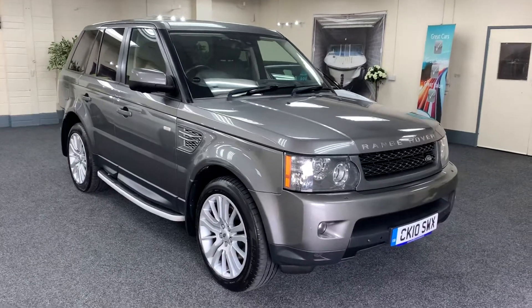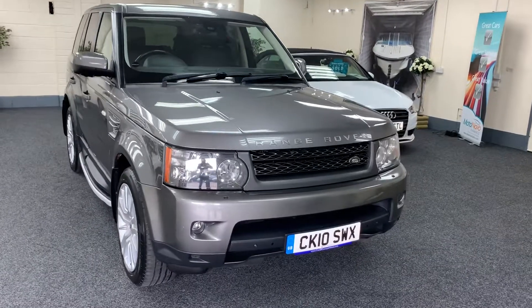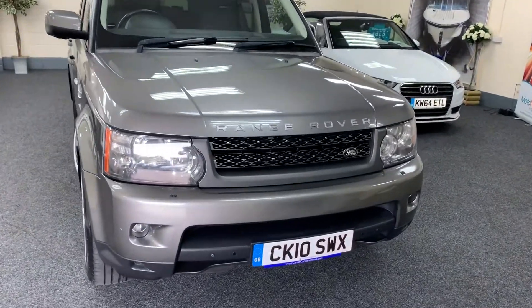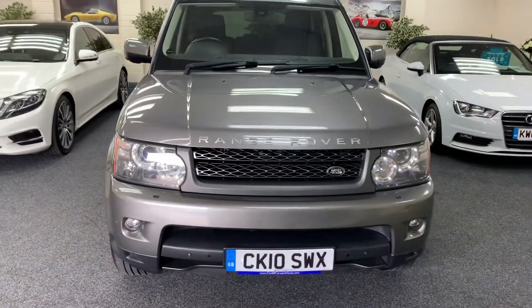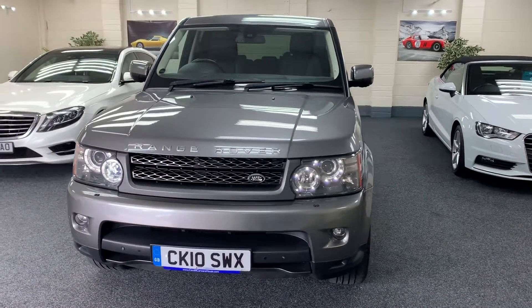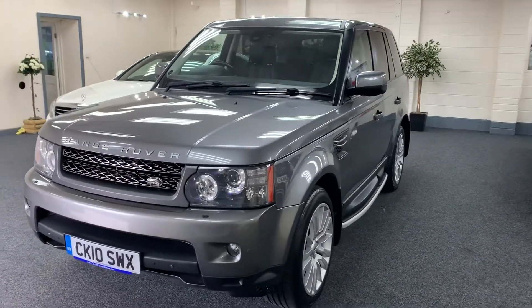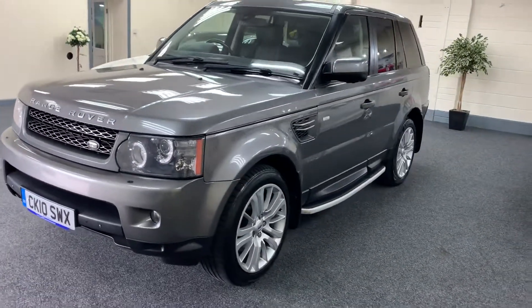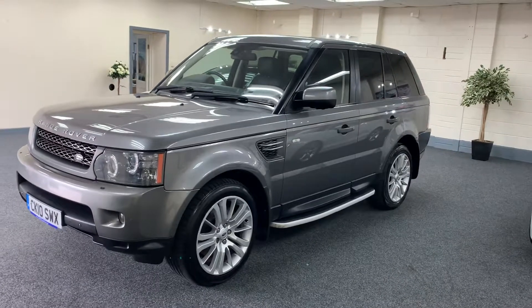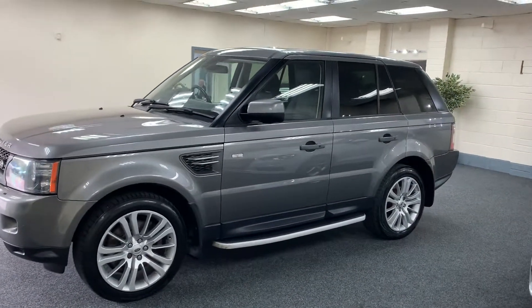Here we have a 2010 Range Rover Sport, this is the 3 litre diesel command shift, top of the range HSE model. LED running lights as you can see, finished in Stornoway grey. It's got the 20 inch HSE Alloy wheels, side steps, and factory privacy glass.